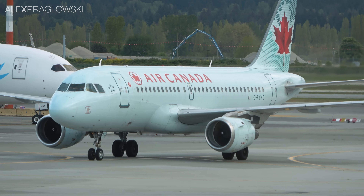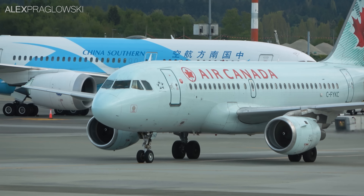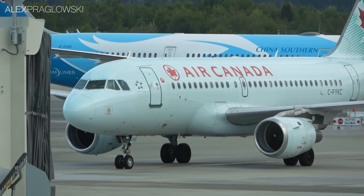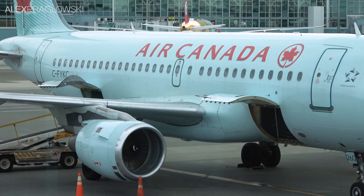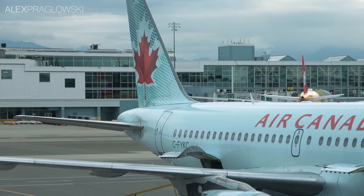This A319 was first delivered to Air Canada back in 1997, and has flown with them ever since. It was stored in various locations throughout 2020 and 2021, and quietly returned to mainline service in March of this year. Although the rest of the Airbus narrowbodies are still very much around at Air Canada these days, when I saw this was operating a Vancouver-Calgary flight, I knew I had to take the opportunity.